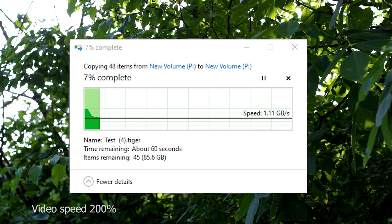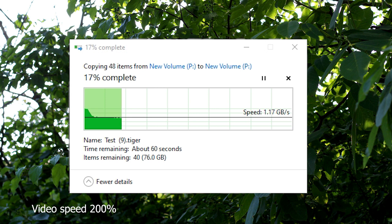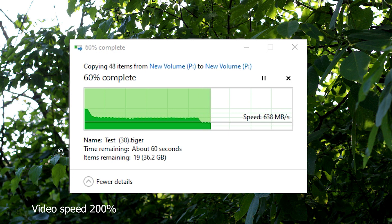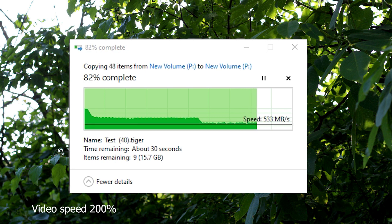The first test is a basic file copy test — simple, reliable, and offering an easy-to-understand graph of real-time SSD performance. The total size of files being copied is around 96GB. For a good part of the test, speed remains constant at around 1GB per second. However, once the cache filled up, the speed dropped to about 480MB/s at the lowest and 800MB/s at the highest, oscillating between 400 and 800MB/s until the transfer completes. Based on this behavior, the cache size is approximately 45 to 50GB, which is not bad but could have been better for a 2TB drive.